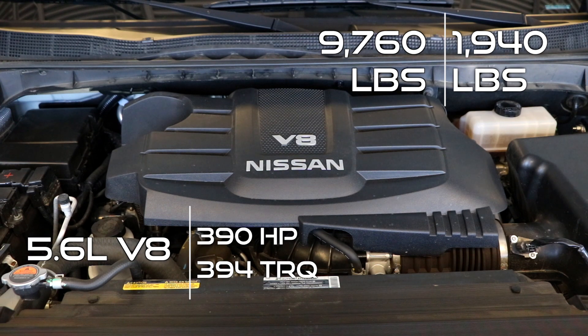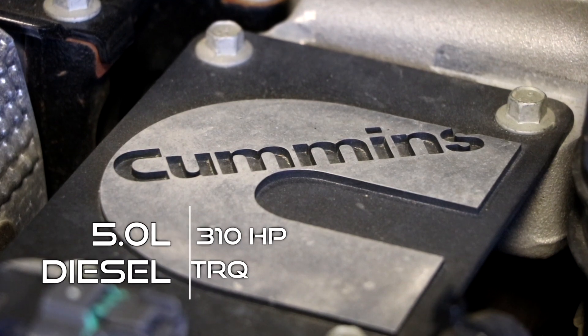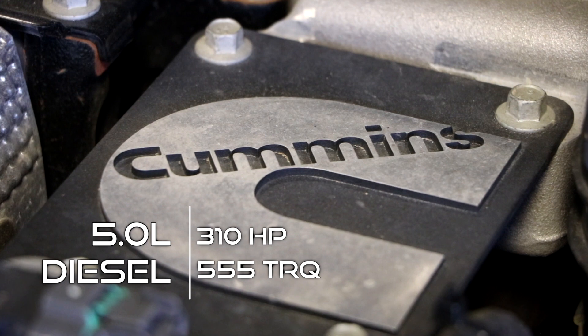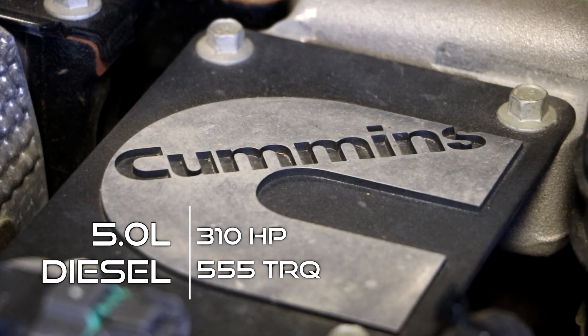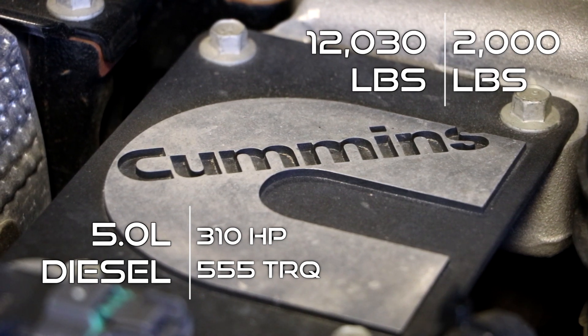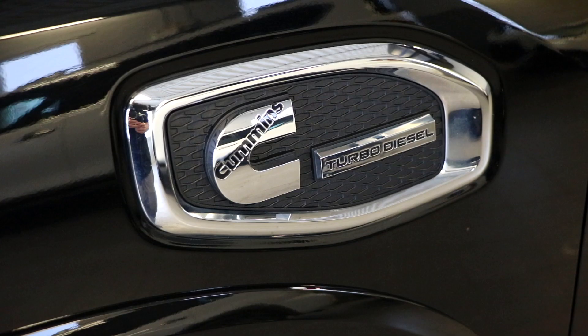You can also get the Titan XD with that engine, but what you can't do with the regular Titan — but you can do with the Titan XD — is get the 5.0 liter Cummins turbo diesel engine that puts out 310 horsepower and 500 155 pound-foot of torque. That allows a max towing capacity of 12,030 pounds and a max payload capacity of 2,000 pounds. The Titan XD also allows for gooseneck towing.